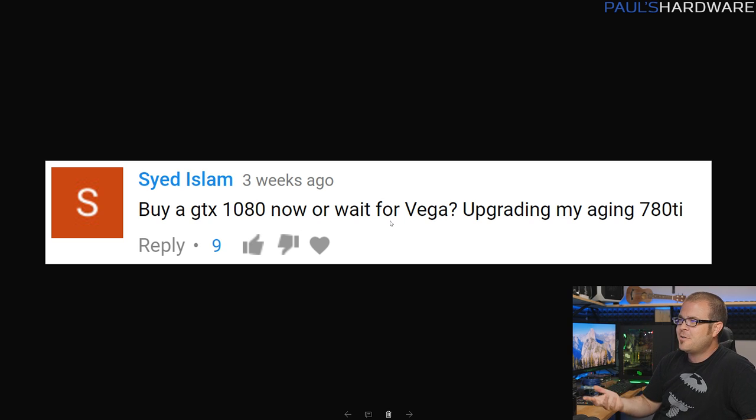Buy a GTX 1080 now or wait for Vega, asks Saeed Islam — he's upgrading an aging 780 Ti. I would say wait for Vega; it's only about two months off. It's still a big question what kind of competition Vega is going to offer for the 1080. When it comes to gaming it looks like Vega may not be quite as powerful as people were hoping, but we still don't know for sure — everything right now is mostly based on the Vega Frontier Edition, which isn't necessarily the gaming-specific card. SIGGRAPH at end of July to very beginning of August is when AMD will have additional announcements about those products.